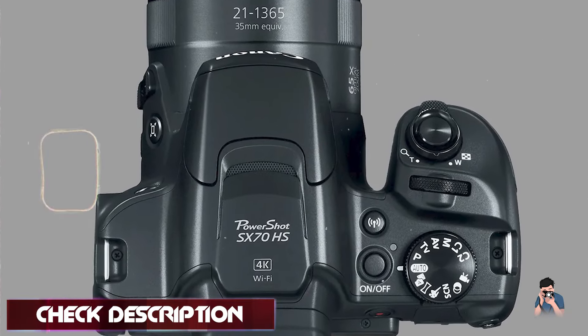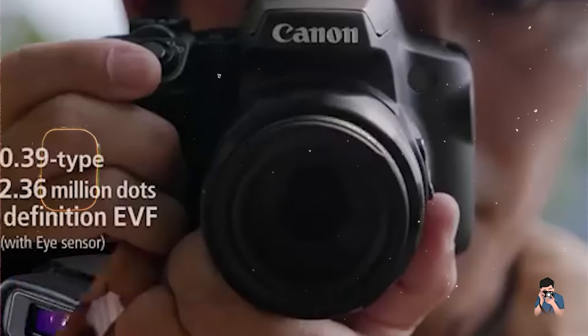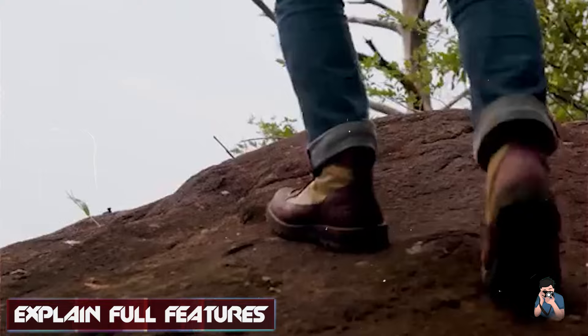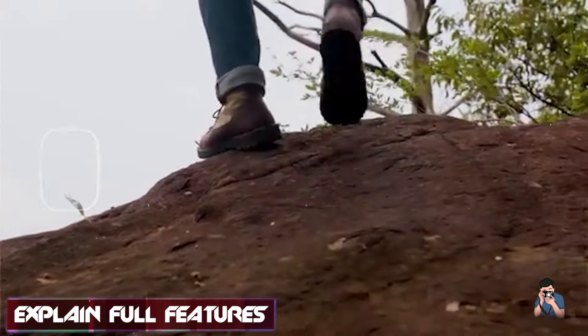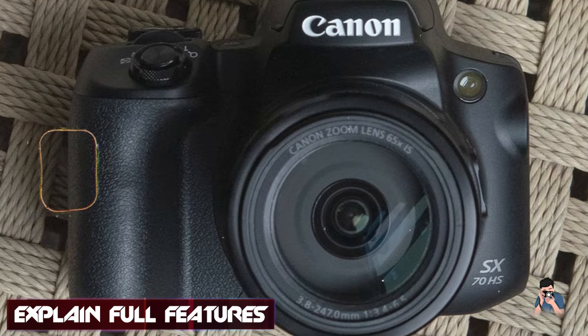The Canon SX-70HS features a 65x optical zoom lens, equivalent to 21-1365mm in 35mm format, offering versatile shooting from wide angle to super telephoto.